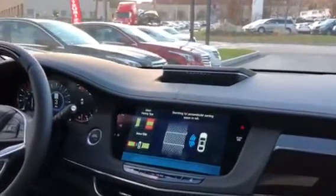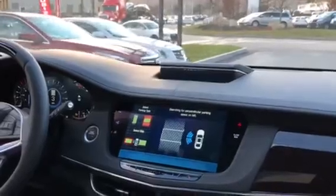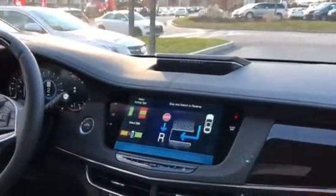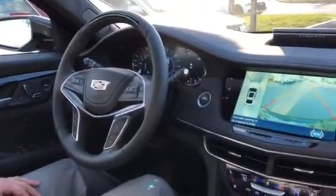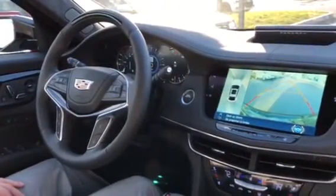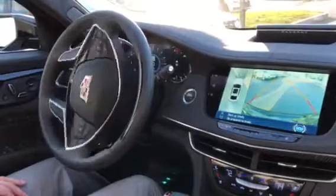Now I'm going by it — it should be telling me to stop. There we go. Put it in reverse and now you do not touch the steering wheel. The system is doing it on its own. All we're controlling is the gas and the brake.